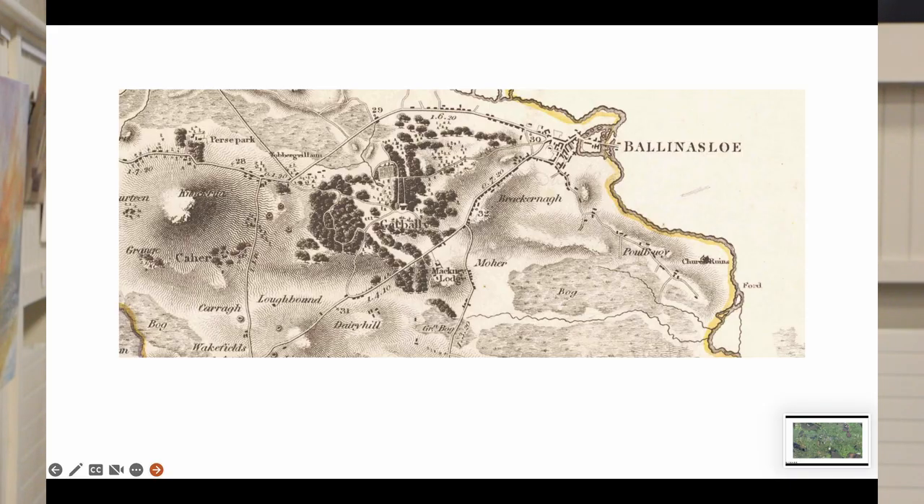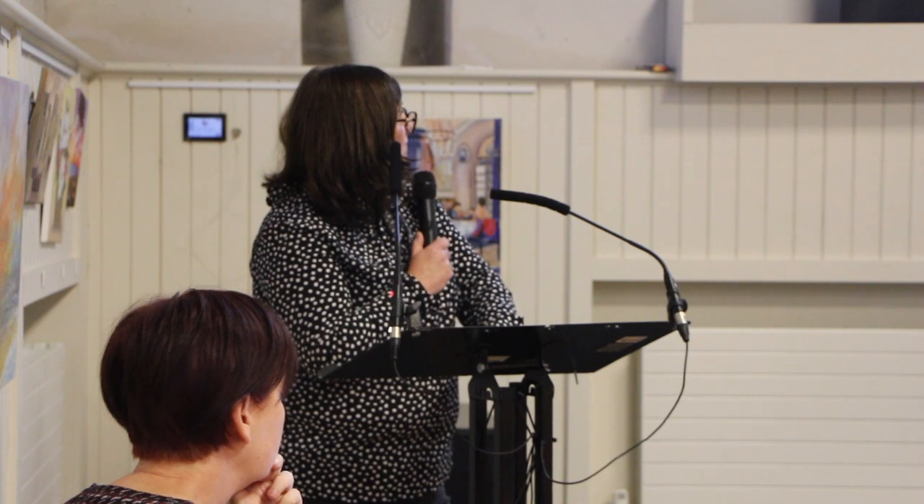In Ballinasloe, it's no coincidence that a series of castles and defences were built next to it, emphasising its strategic importance as a territory, as a frontier. That's Larkin's map, for any of you who are familiar with it, of the town. It dates to the early part of the 19th century, about 1819, and you can see it's just the Galway side at that stage.